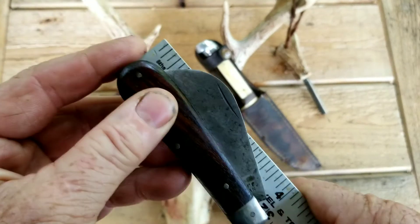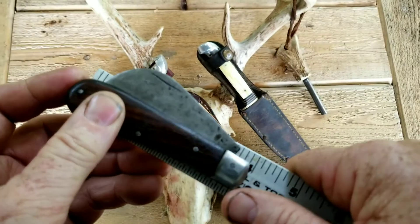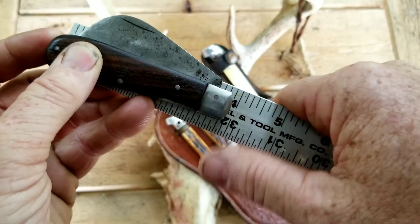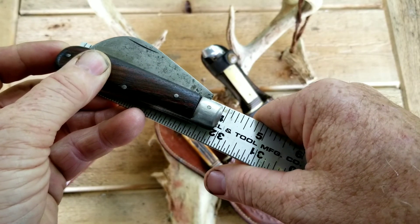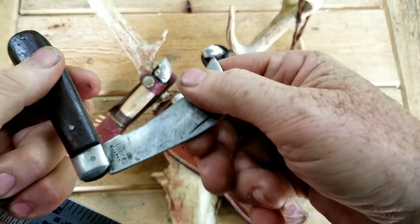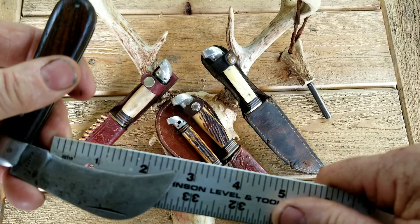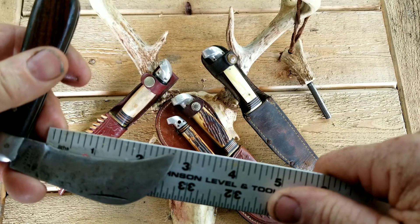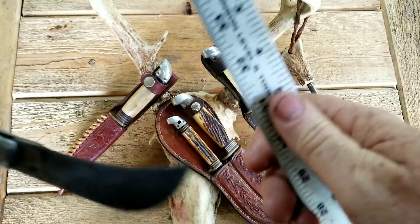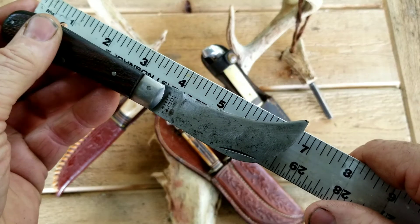Let me get a measurement on this thing. I've been carrying it in my pocket this morning — it's not a real heavy knife and it's comfortable to carry. I think I'll start throwing it in my pocket on days I cut grass and use it for pruning in the yard. The blade is just under four inches closed, the cutting edge is about two and an eighth inches, and it's just under seven inches long in the open position.